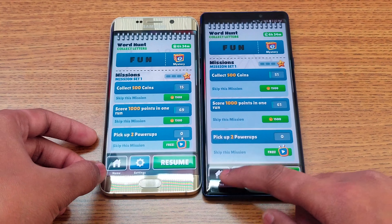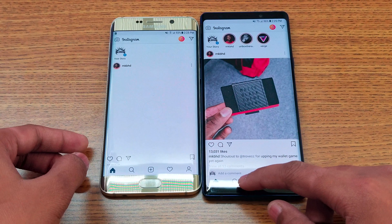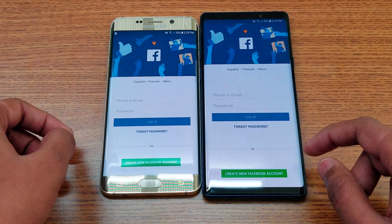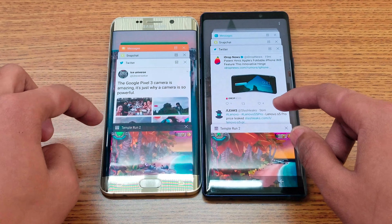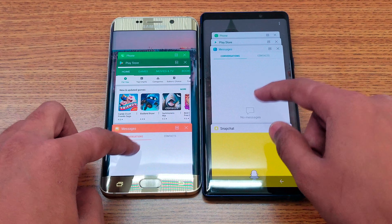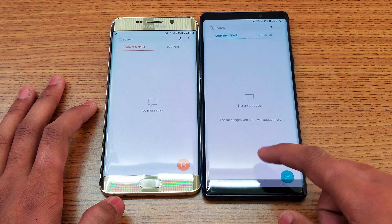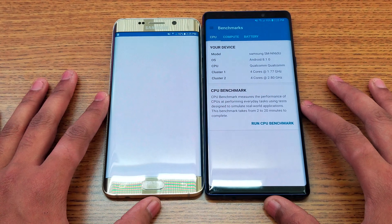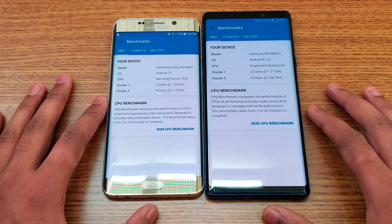Now I'm going to do some multitasking — just two or three apps to test it. First opening Subway Surfer, then Instagram in the background — it refreshes over there. Then Facebook in the background, and then Messenger. As you can see, both phones actually refresh apps — Note 9 as well as Edge Plus refresh when switching.